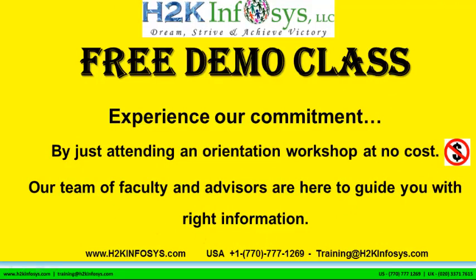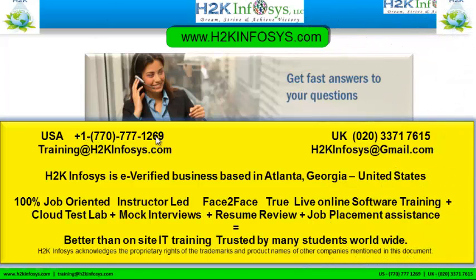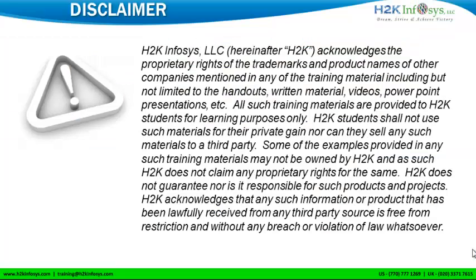The demo class is absolutely free. Experience our commitment by attending an orientation workshop at no cost. Our team of faculty and advisors are here to guide you with the right information. If you have more questions, please feel free to call us at 770-777-1269 in the United States, or 020-337-17615 from the UK. You can also email us at training@h2kinfosys.com or h2kinfosys@gmail.com. Thank you for watching — we wish you a great career in information technology.